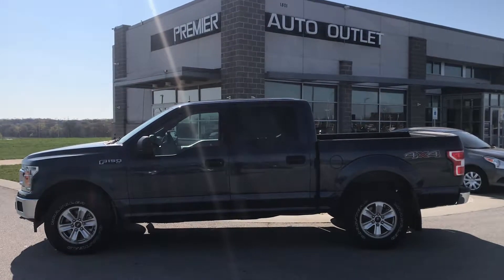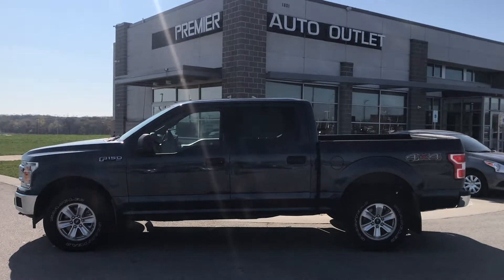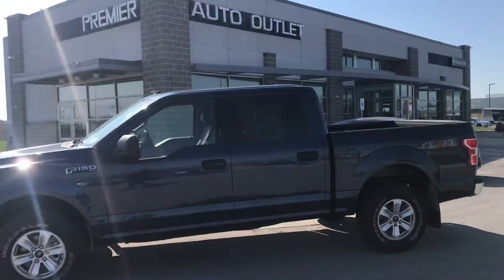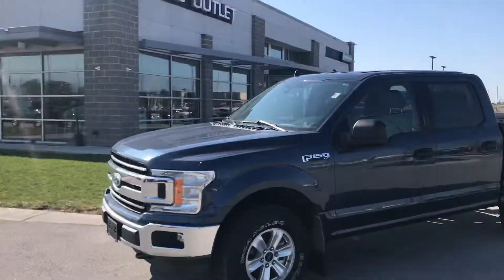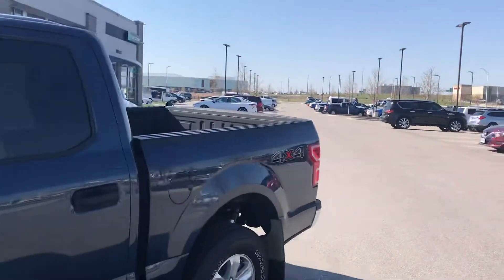Hey Stacey, this is Scott over at Premier Auto Outlet, and this is the 2020 Ford F-150 that you had some interest in. Looking over the truck, you can see this thing is an absolute beaut. Obviously, with it being a 2020, it has extremely low miles.